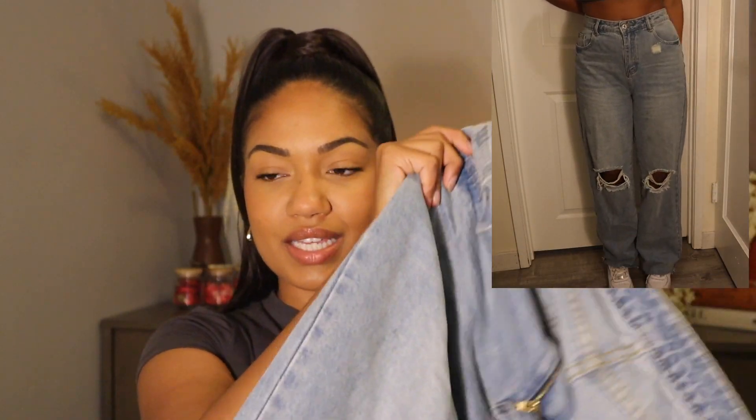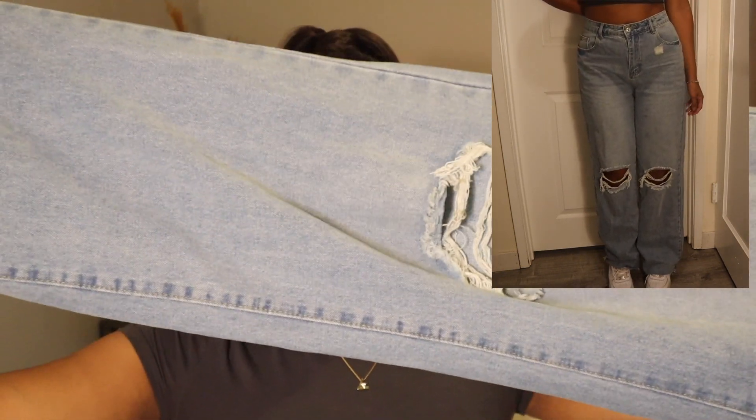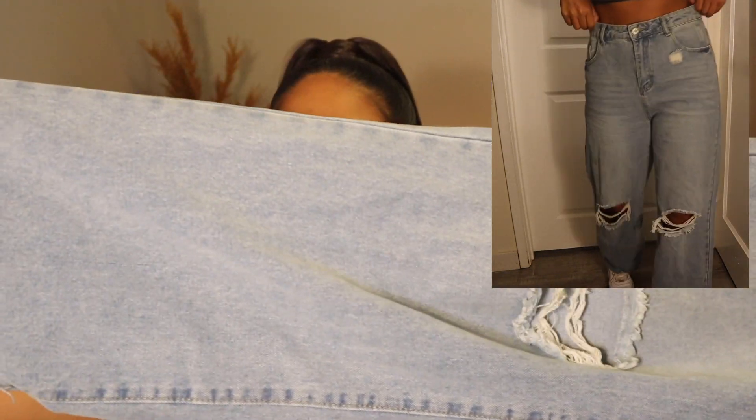Next I have another wide-leg, skater-style pair. These are still not quite as thick as the black ones, but the quality is better than the light wash pair. I like this kind of bagginess. They're definitely not an everyday jean for me — I already have my staples — but for a vibe, for a little moment, I'm not mad at these.